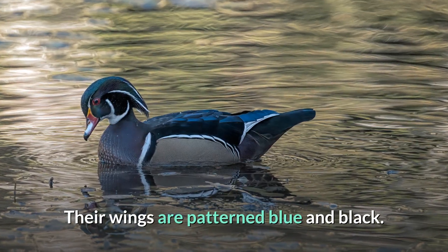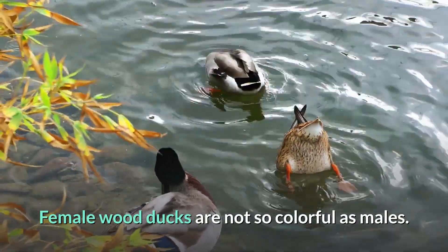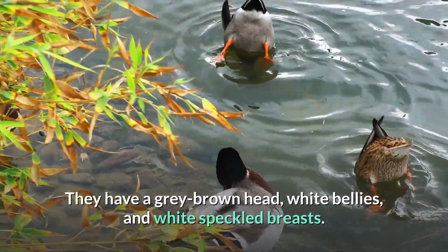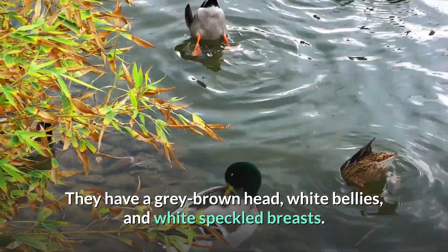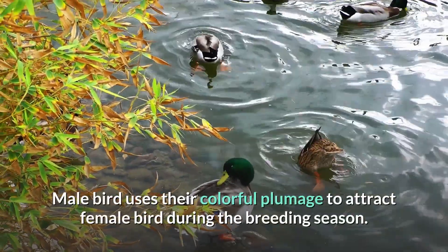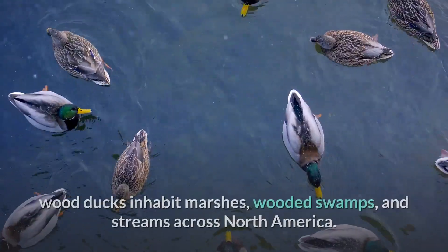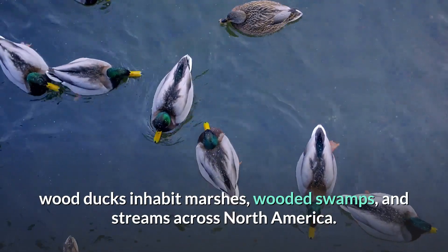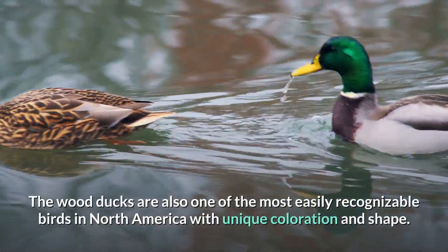Their wings are patterned blue and black. Female wood ducks are not as colorful as males — they have a gray-brown head, white bellies, and white speckled breasts. Male birds use their colorful plumage to attract female birds during the breeding season.